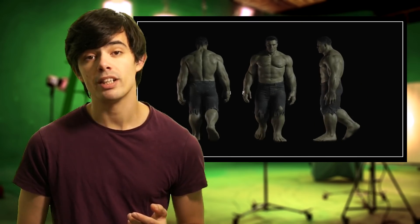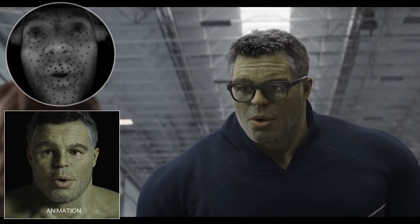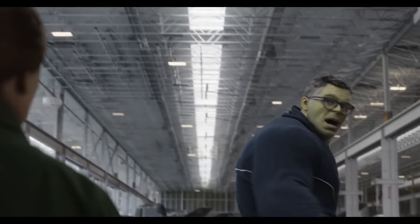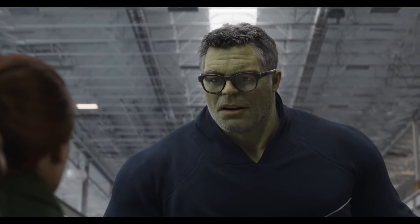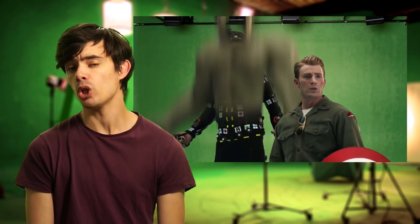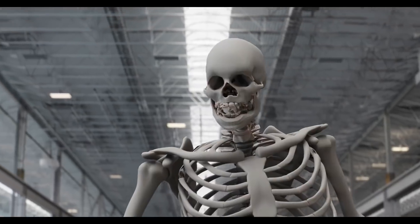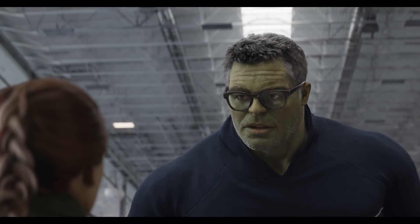Framestore also worked on the super realistic Smart Hulk. They developed their machine learning technology to learn source footage of Mark Ruffalo, then used it to create a soul in animation to match his performance. This technique allowed a first pass of animation to help filmmakers decide on the edit and begin adding face shapes to the rig. The build of his face was challenging — Hulk has a bigger mouth and deeper eye sockets than Ruffalo, so tiny changes to Ruffalo's face had a huge effect on Smart Hulk's performance. A new subset of facial shapes was created with more complex and nuanced expressions to give animators the extra control they needed.